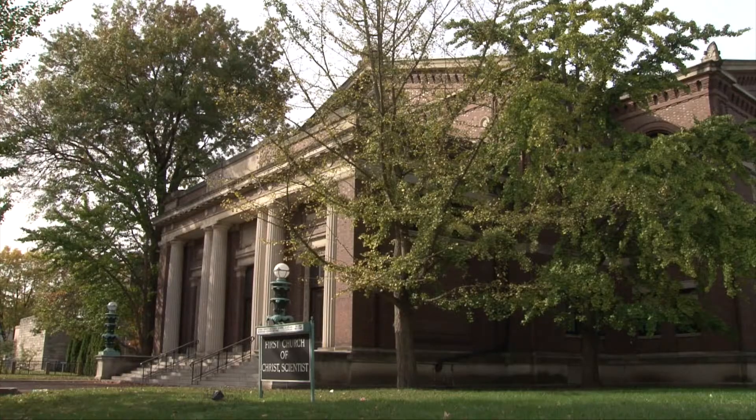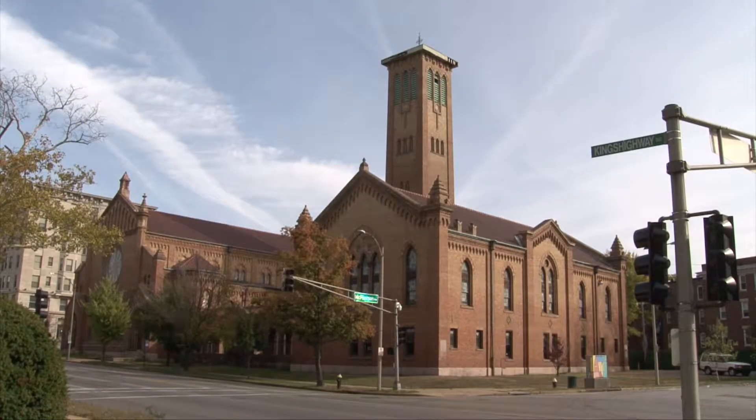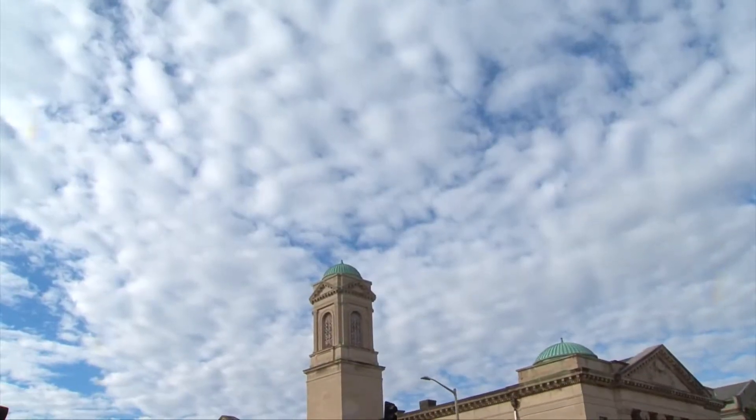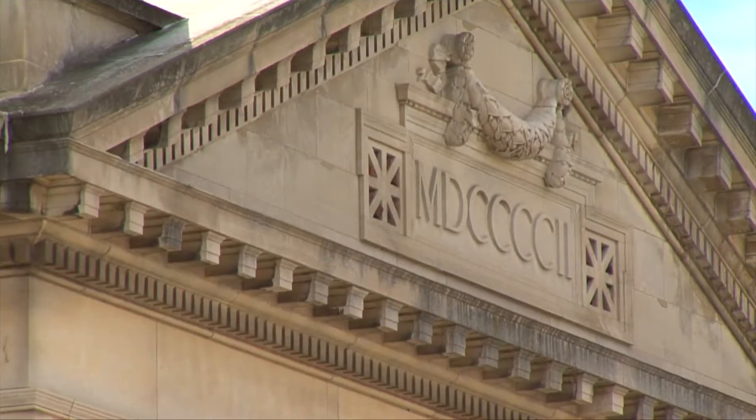Except for the First Church of Christ Scientist, built in 1904, the houses of worship — Temple Israel, St. John's Methodist, and Second Baptist — have changed hands and at times have sat empty. So we came to see how one of these great old buildings has been given new life in a way its builders could not have imagined back in 1902.